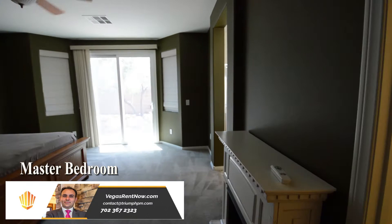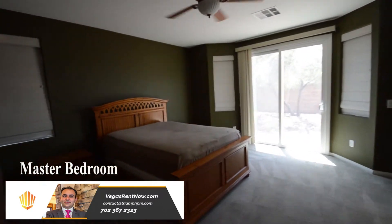The master bedroom has carpeting, a ceiling fan with light, glass access to the yard, and a walk-in closet.